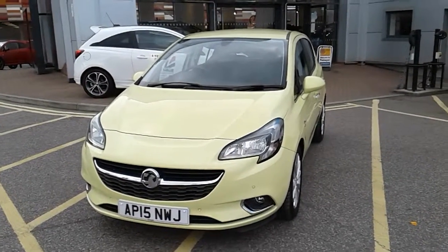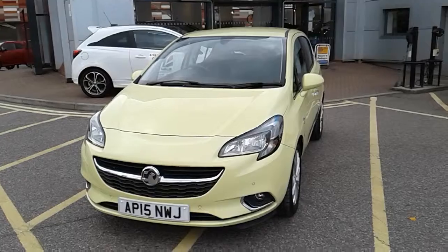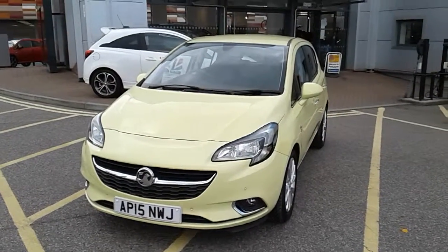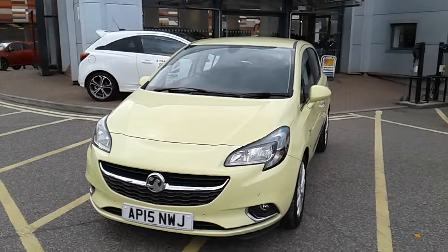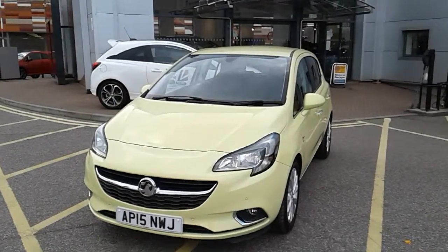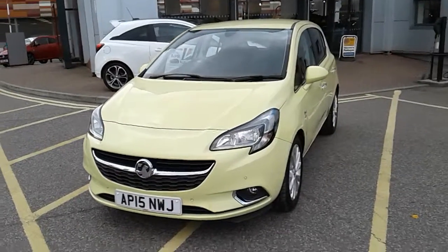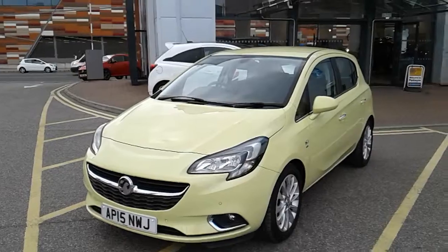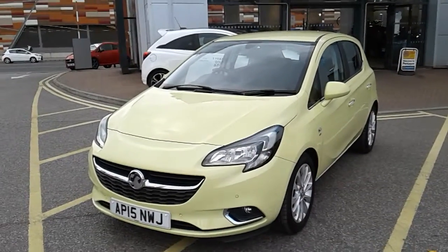Welcome to our 2015 Vauxhall Corsa SE. This car has a 1.4 litre petrol engine which produces 90 brake horsepower and returns around 47.9 miles to the gallon. This car will come with a full service history and will come with our network warranty, which is 12 months as standard. That includes 12 months roadside assistance and full mileage and HPI checks, just for your peace of mind.